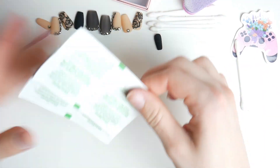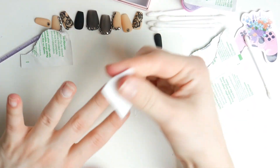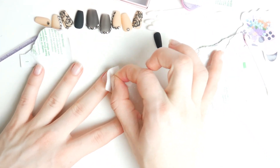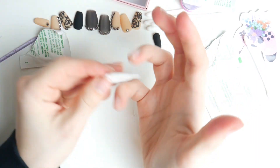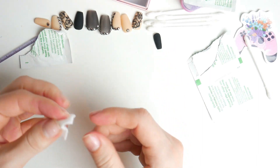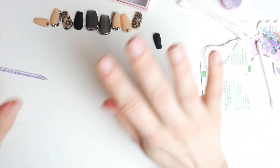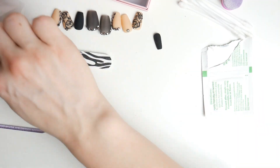Now we're going to take an alcohol prep pad and wipe off all of the excess dead skin cells and any oils that might prevent the nails from lasting as long as they possibly can. Also, in case any of you are looking for a small shop cuticle oil, she makes an incredible cuticle oil. Mine is scented — I think it smells like roses or maybe lavender, I'm not entirely sure, but it just smells really nice. Oh look at that sticker — it's so cute! We also have the glue here.